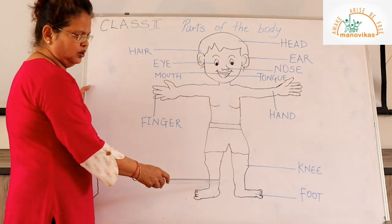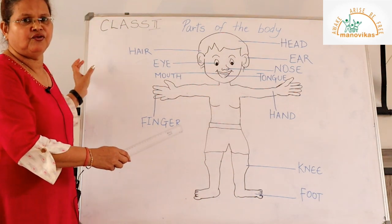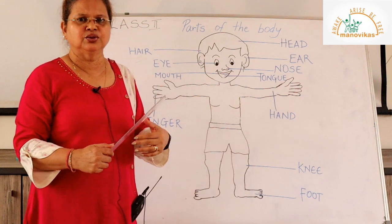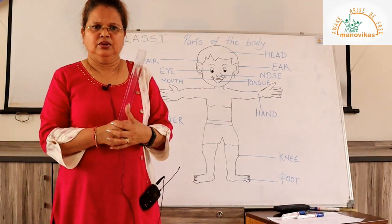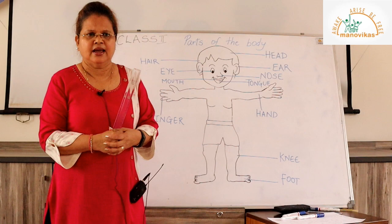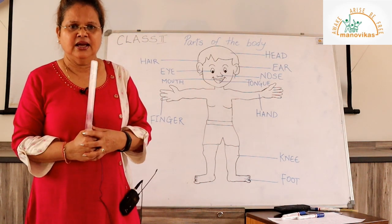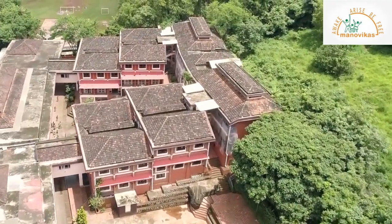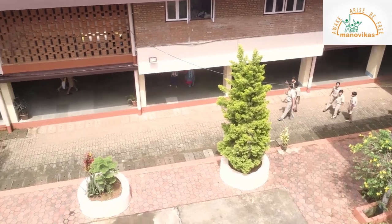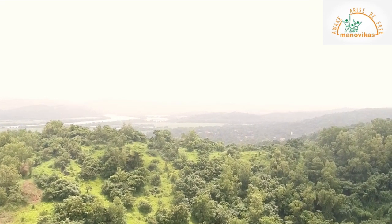All these parts of the body help us to lead a good life, so we must take care of our body. First, we need to have a bath with soap and water and wear clean clothes. We need to eat healthy food so that our body remains healthy and we can do all our work. Thank you.